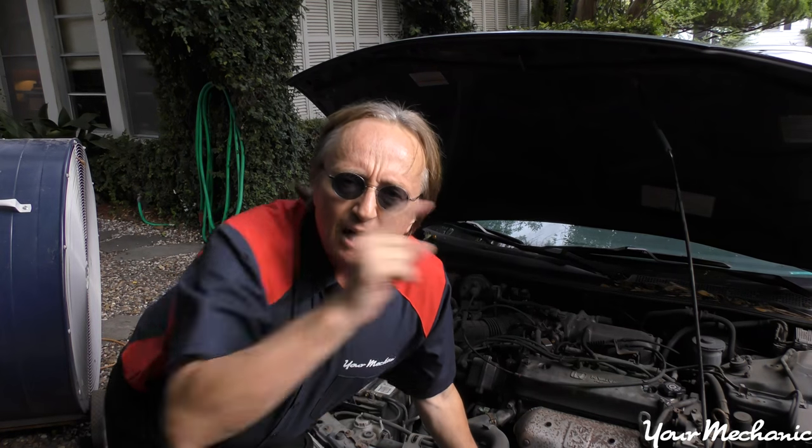It's time for your mechanic car tips. Today I'm going to talk about smells that your car can make and what they mean.